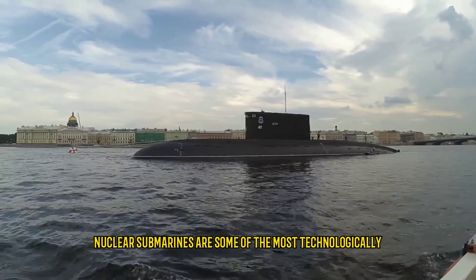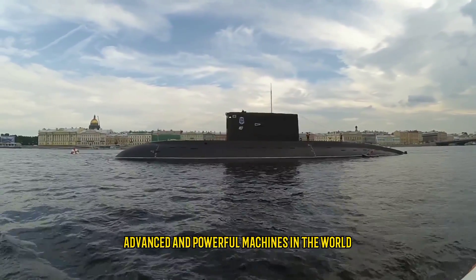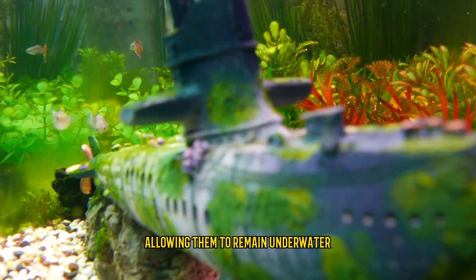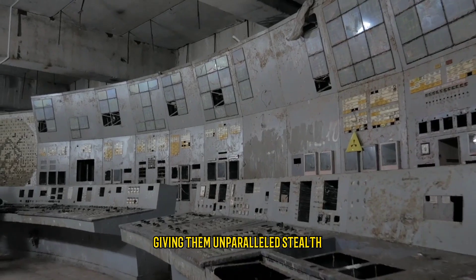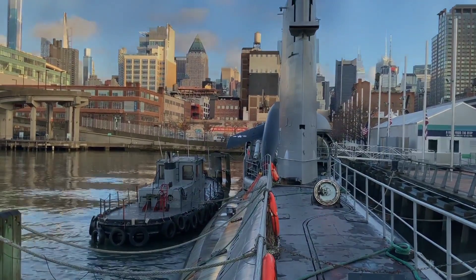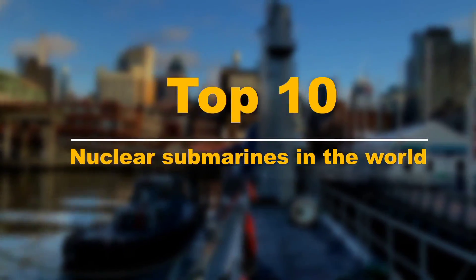Nuclear submarines are some of the most technologically advanced and powerful machines in the world. These submarines are propelled by nuclear reactors, allowing them to remain underwater for extended periods of time, giving them unparalleled stealth and endurance capabilities. In this video we will take a look at the top 10 nuclear submarines in the world.